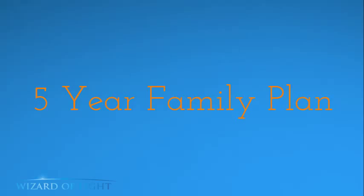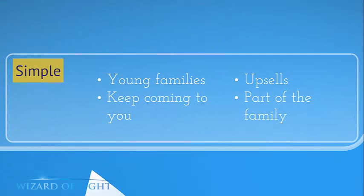The next one is called the Family Plan. This is more suited for young families. Again, it's a simple in-studio session that keeps them coming to you. Upsells, part of the family — you're their family photographer. Now if a client comes in and says they want to photograph a 23-person family gathering at a cottage, that does not qualify. You have to explain that in a courteous way. It's easy to upsell, though. If you're their photographer, they will pay the full regular session fee — no problem if they trust and value you.